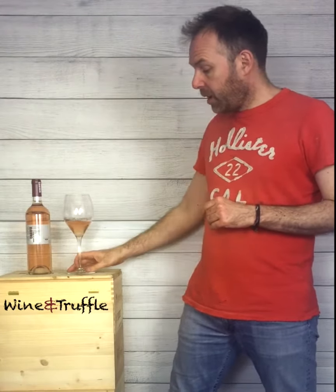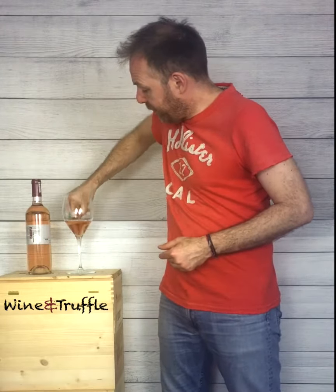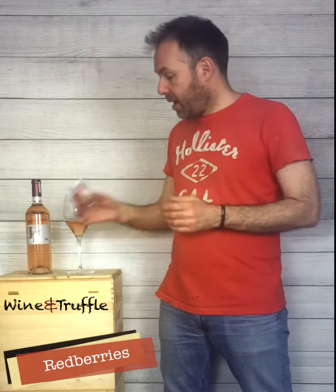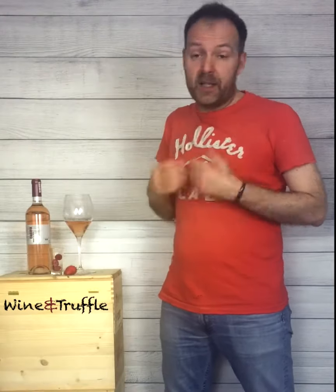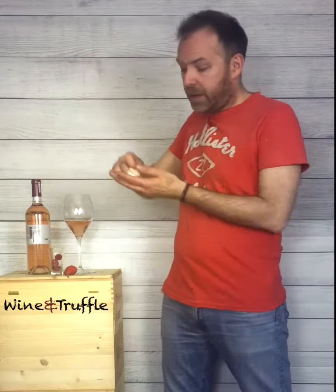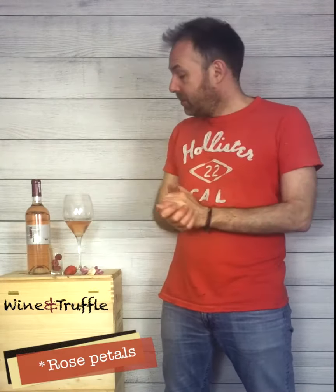On the nose I would say it's not an extremely complex wine, something quite simple. I would expect to find a little bit of red berries, and possibly a bit of strawberry as well, and a little bit of olive flowers. I would say some rose — rose petals. And that's much.